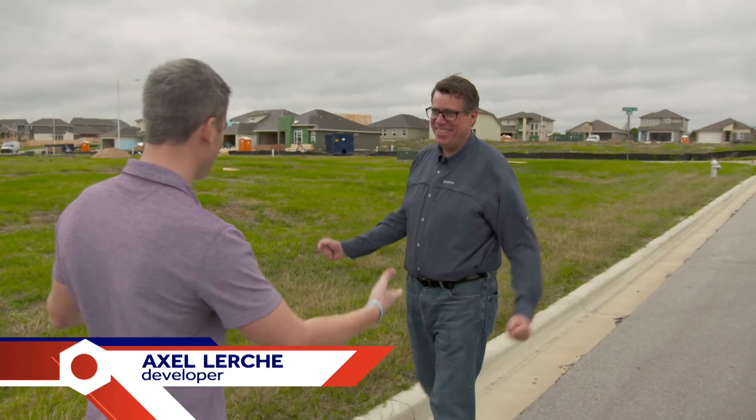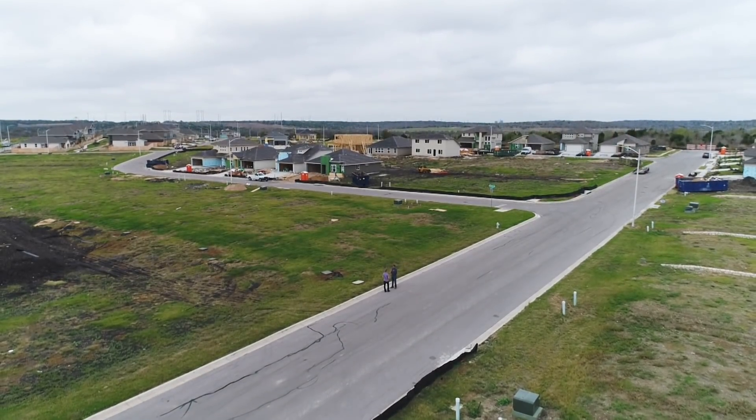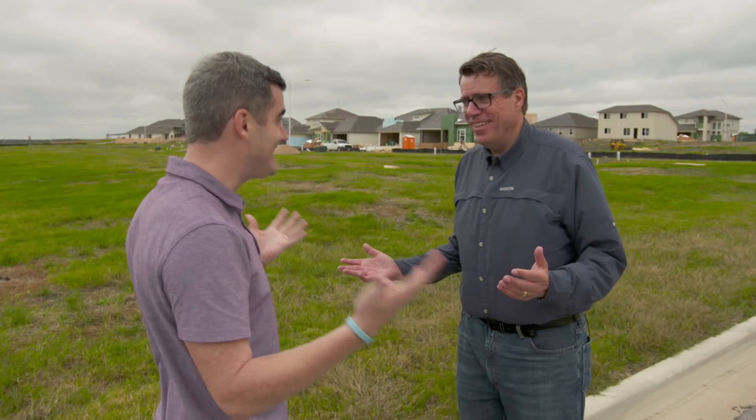Welcome here to Whisper Valley. Looks like you guys are well underway — phase one of 51 more phases to come. 7,700 house units on more than 2,000 acres. So this isn't just a subdivision — you guys are building a city. Yeah, it's a city, eventually for about 30,000 residents. Think about not only the houses — think about commercial, retail, school sites.